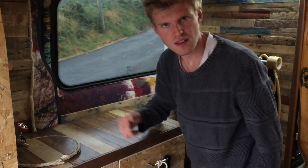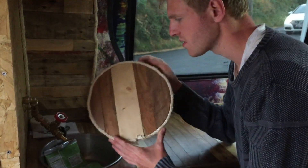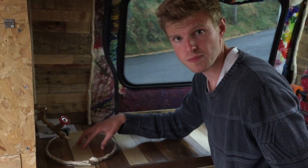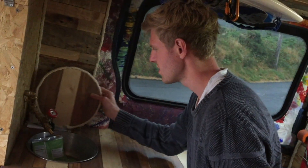Up here we have our surfboards. So this one's mine and here we have Nathan's. This is our sink, and we kept the off-cut of the sink so we could use that as an extra bit of counter space. And we just finished it off with a bit of rope around it, which looks pretty nice.